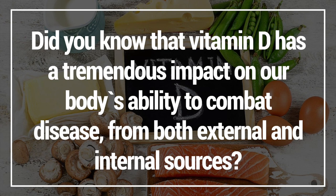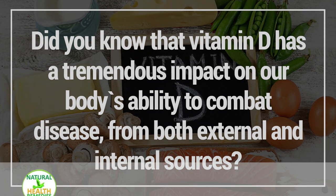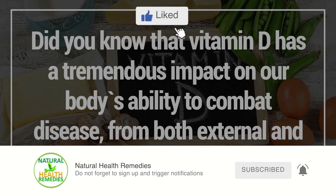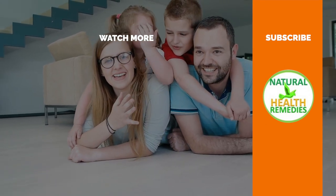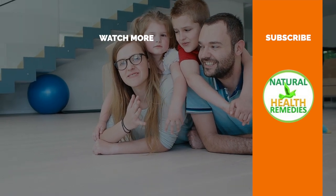I hope you've enjoyed this video on the 10 signs and symptoms of vitamin D deficiency. Please subscribe to this YouTube channel and don't forget to give this video a thumbs up. Thanks for watching.